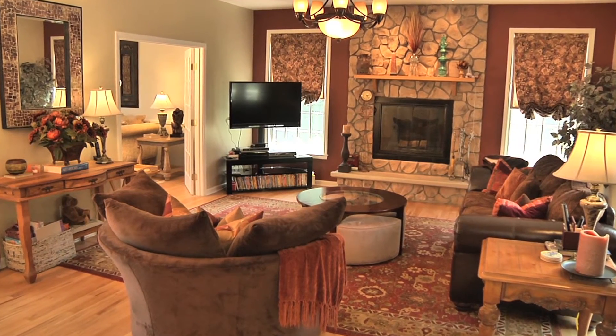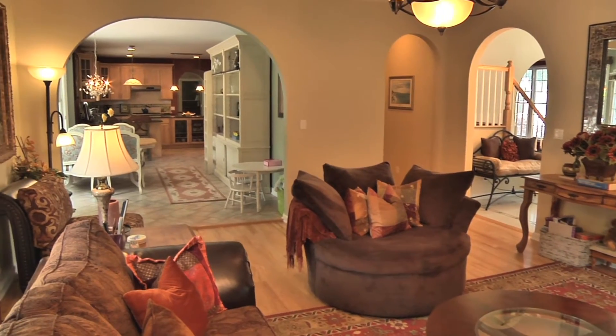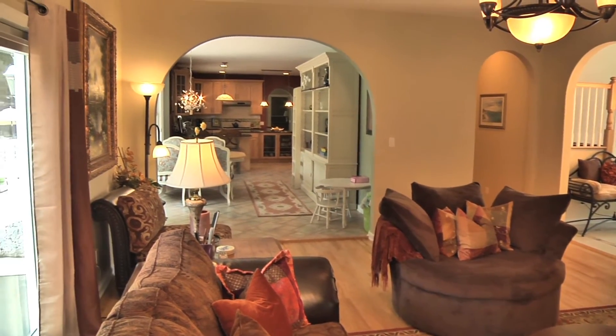We continue on to the spacious family room with a stone fireplace and French doors leading to the deck and outdoor living spaces.